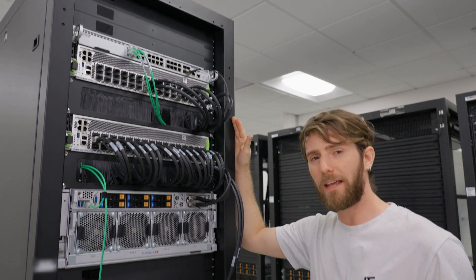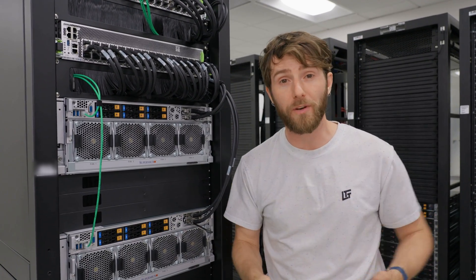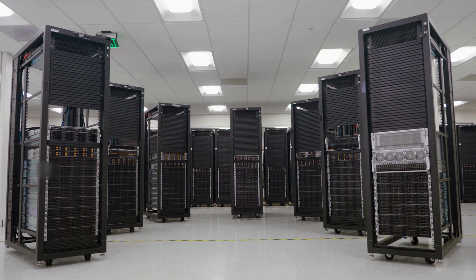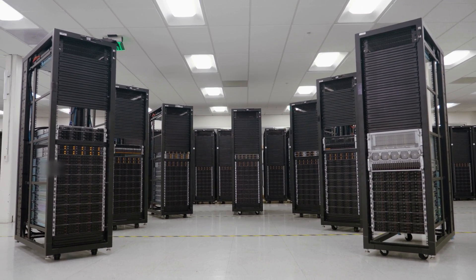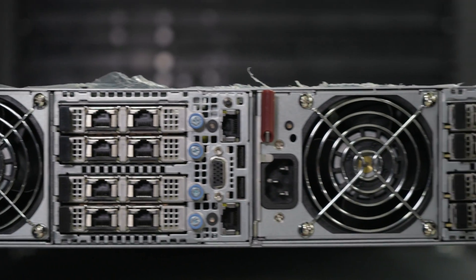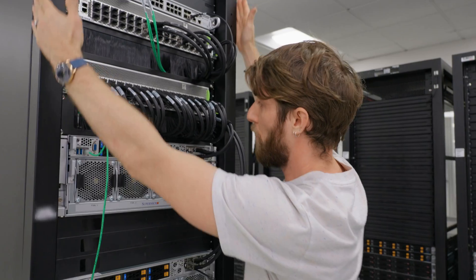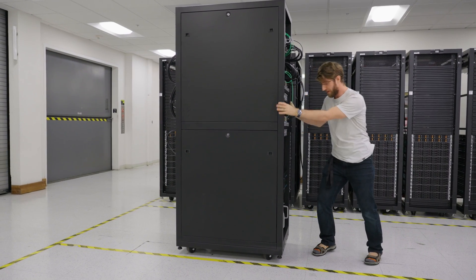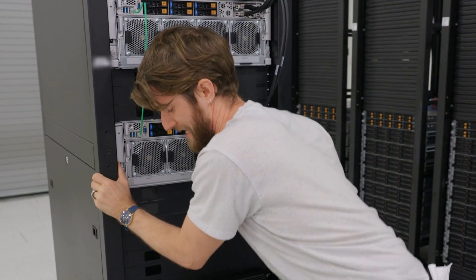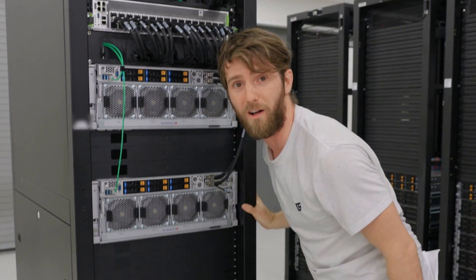Every rack scale build starts with talking to the customer and understanding their needs. After that, Supermicro can draw from their extremely broad portfolio of compute, power, cooling, and networking products to build the perfect one piece that rolls into place and can be plugged right into the wall.